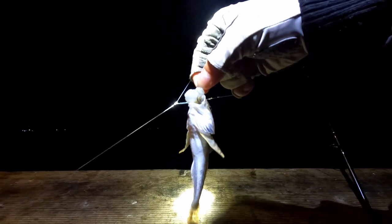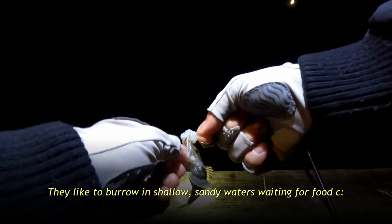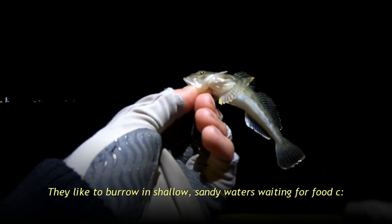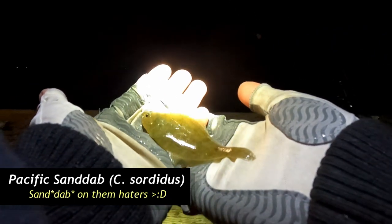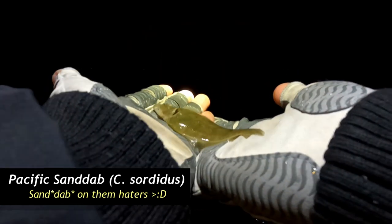I'm just glad we caught something else besides a staghorn for a change — and we're back to staghorns. Hey, this one bit the top hook — a lot of them have been biting the bottom hook. I'm assuming it's because these guys are all at the bottom in the sand just looking for things to eat. Wait, this isn't a staghorn — this is a little baby sandab! Look how tiny and precious he is. All right, I'm gonna let you back now. Thank you for being something else besides a staghorn, Mr. Sandab. Thanks for playing.